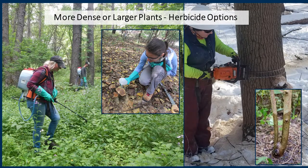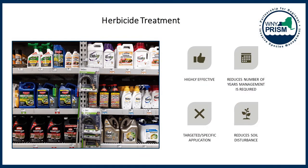Those are the manual options. When dealing with more dense or larger plants, the best management practices for woody invasive species typically involve herbicide applications. In New York State there are strict pesticide laws, but it is legal for private property owners to apply herbicides on their own property — at least the types you can buy at Lowe's and Home Depot. I am a New York State certified pesticide applicator, able to apply commercial grade pesticides to properties I do not own.